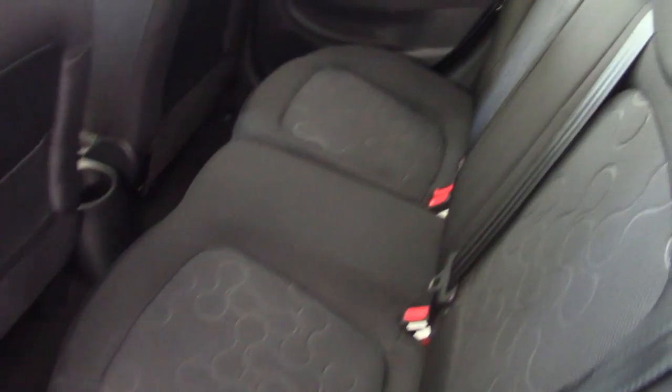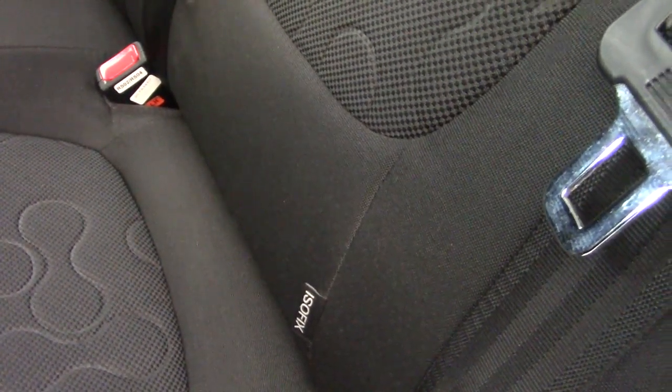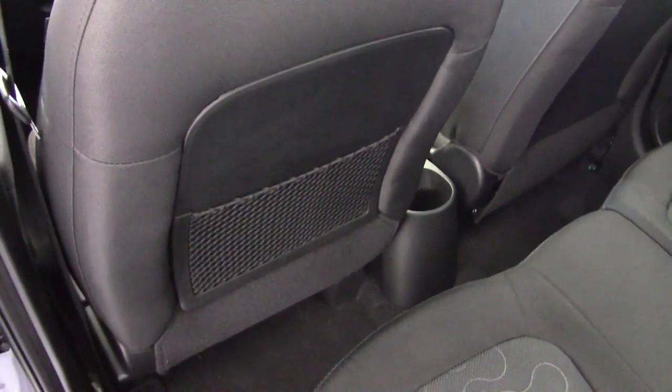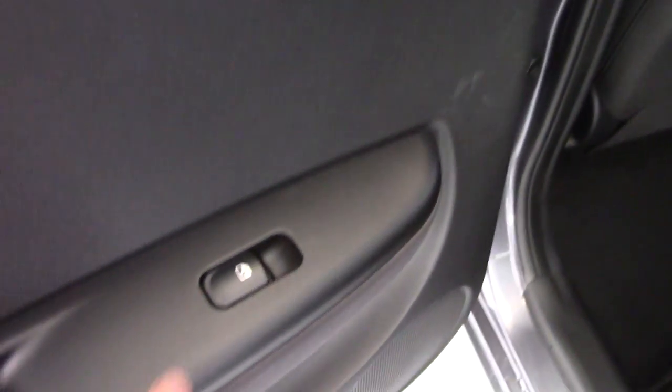Clean and tidy in the back of the car as well, as you can see. We've got head restraints all the way across the back — it's a full five seat hatchback. Isofix child seat fixing points in here. There's a mesh mat pocket on the back of the passenger seat there, and we've also got electric rear windows.